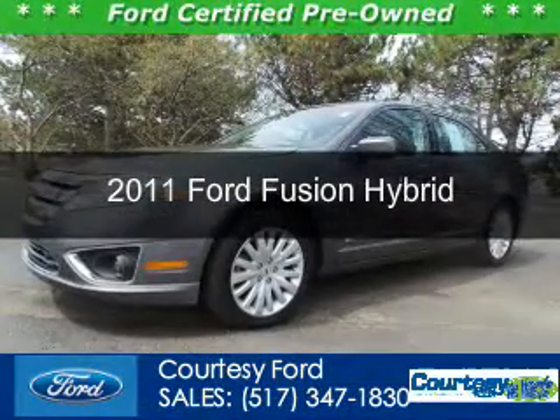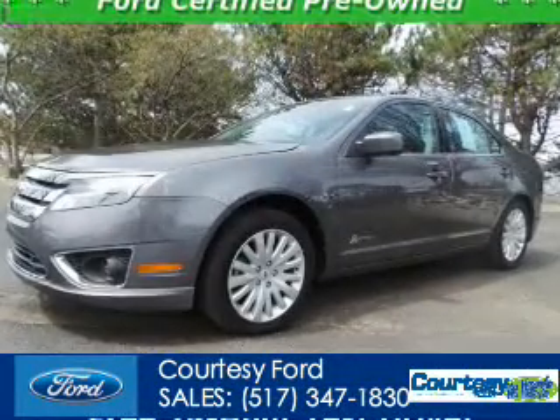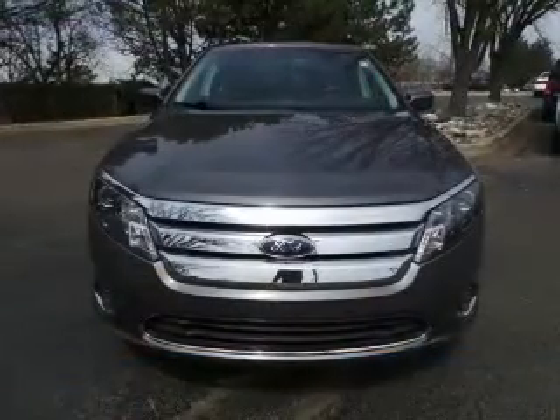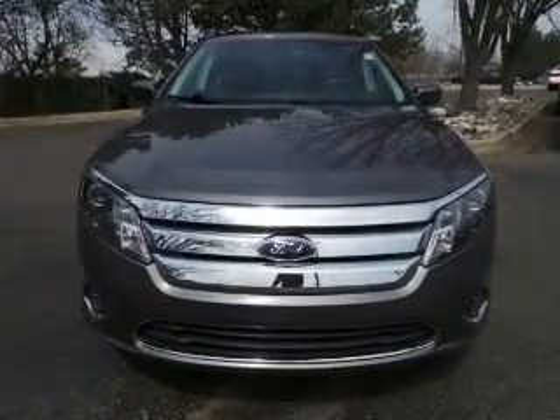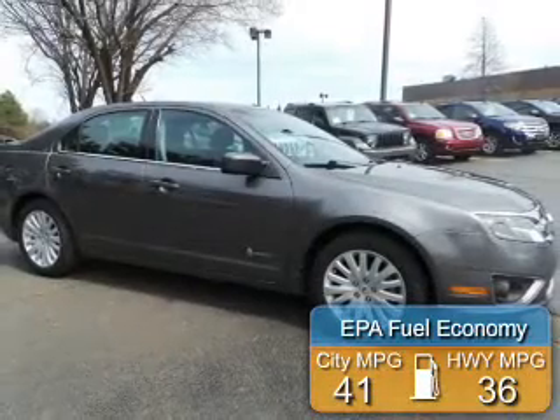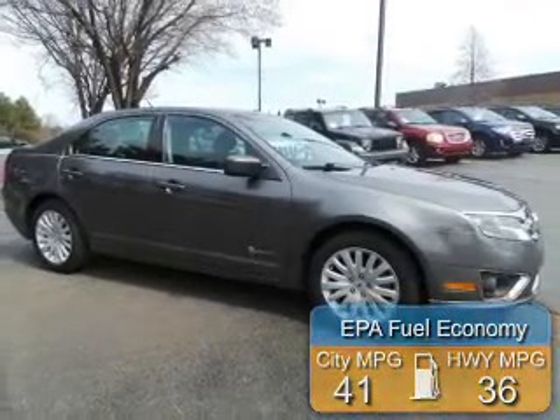This is a certified pre-owned 2011 Ford Fusion Hybrid, powered by front-wheel drive, a 2.5-liter four-cylinder engine, and an automatic transmission. Great fuel efficiency saves you money by requiring fewer trips to the gas station.